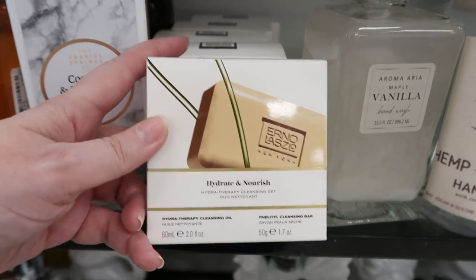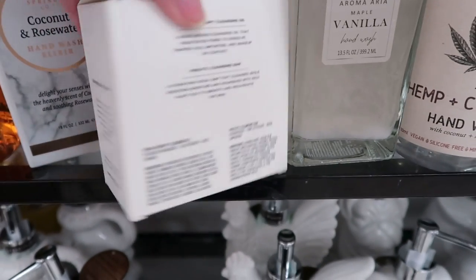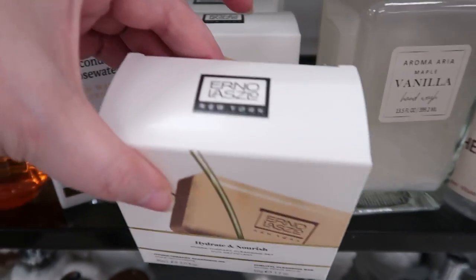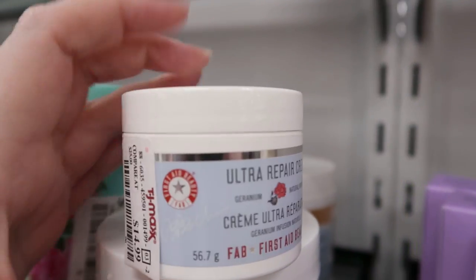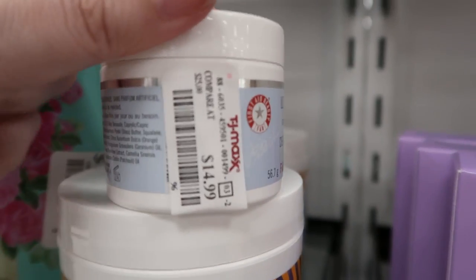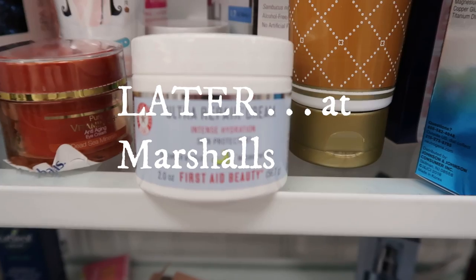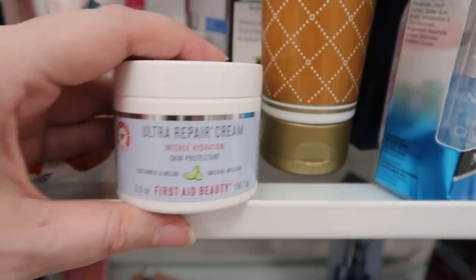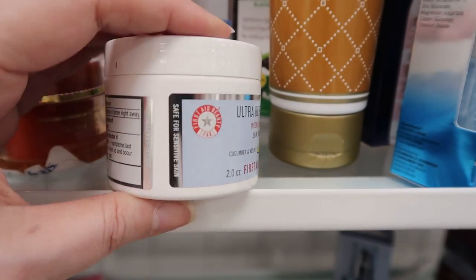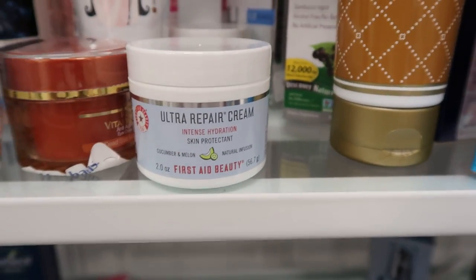Still in the bath section — I just found the Ernest Laszlo Hydrate & Nourish set with the cleansing bar and a 2-ounce cleansing oil. It's in the wrong section but it's $7.99 — perfect for a double cleanse. Just found a small First Aid Beauty Ultra Repair Cream — 2 ounces for $14.99, and the 12-ounce for $19.99. TJ Maxx, we see what you're doing — the cucumber melon Ultra Repair Cream 2-ounce is $7.99, whereas the regular one was $10.99 or $12.99. TJ Maxx trying to trick us!